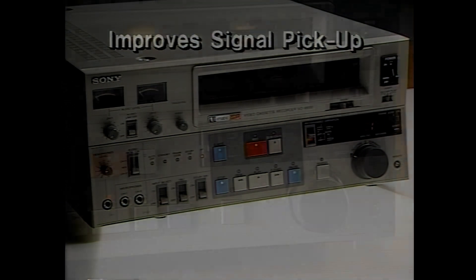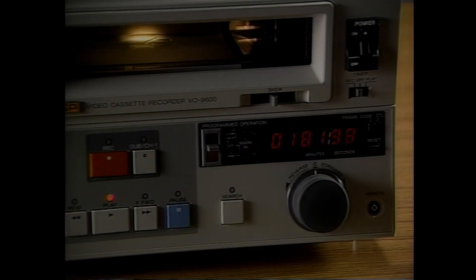Furthermore, Sony's new SP video players and recorders are compatible with present-day equipment. SP tapes can be played on non-SP machines and vice versa.